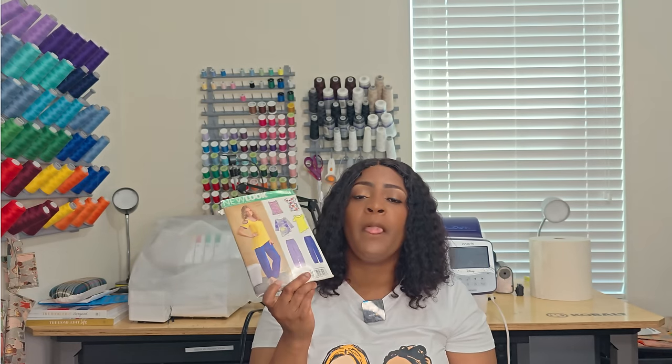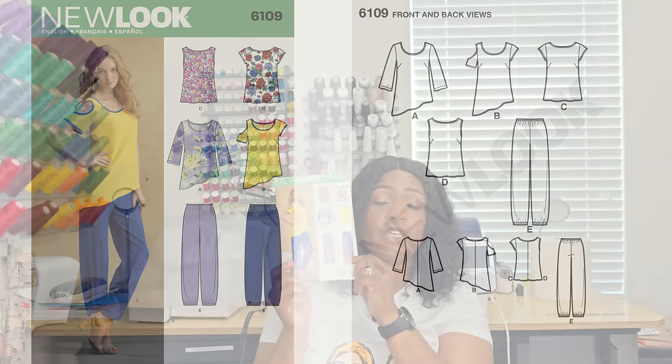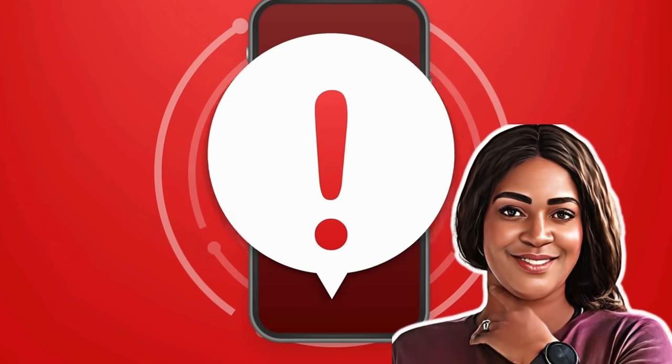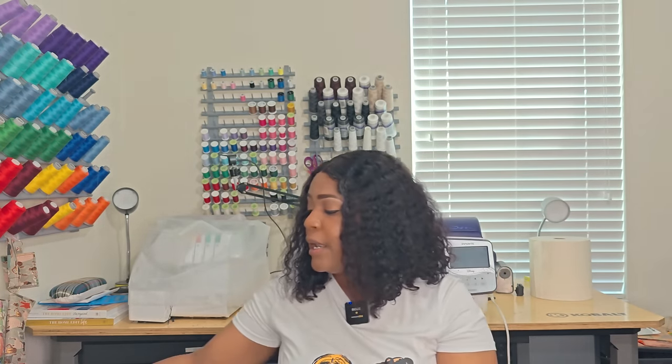The first pattern — a great wardrobe staple — is New Look 6109. I picked it up because I like the color block detail the model is wearing. View B is a no-notions pattern and View E only needs elastic, so I feel this is a great out-and-about or work-from-home pattern. It's not just loungewear — you're still put together if you need to go outside the house. Once again it's 6109, and all patterns in this video are New Look.